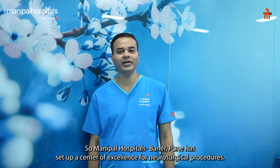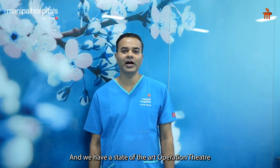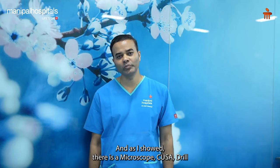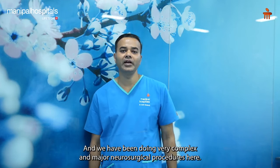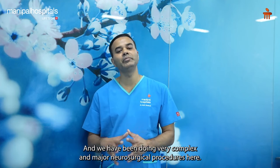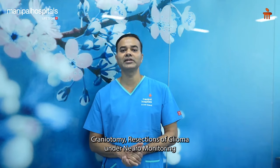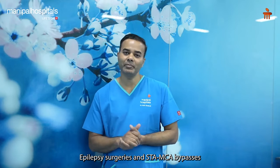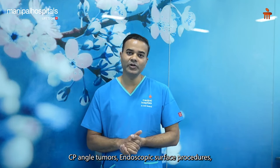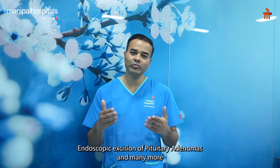Manipal Hospital Baner Pune has set up a Centre of Excellence for neurosurgical procedures with a state-of-the-art operation theatre. As shown, we have the microscope, CUSA, drill, navigation, and intraoperative monitoring. We have been performing very complex and major neurosurgical procedures here with relatively good outcomes, including awake craniotomy, resections of glioma under neuromonitoring, epilepsy surgeries, STA-MCA bypasses, CP angle tumors, endoscopic skull base procedures, and endoscopic excision of pituitary adenoma, among many more.